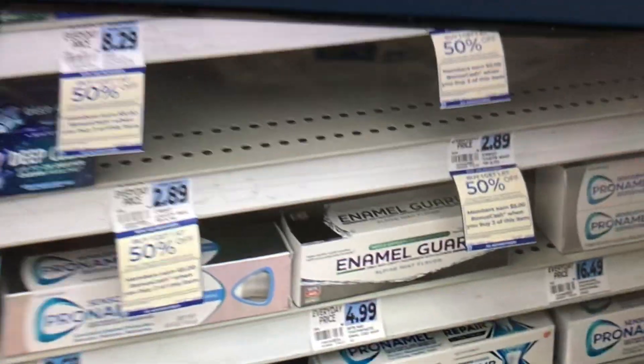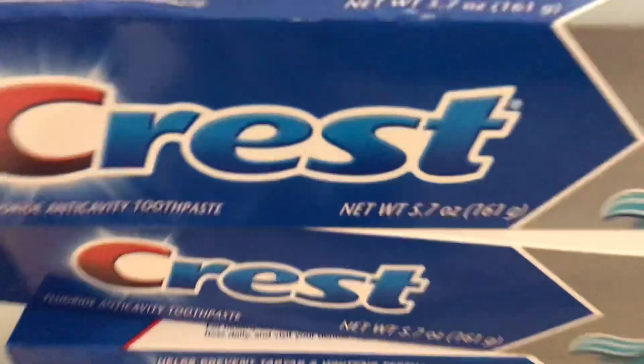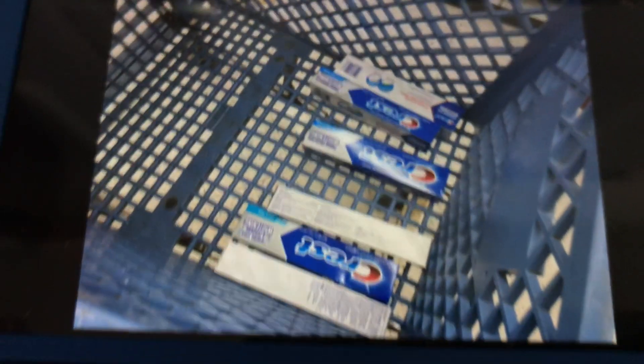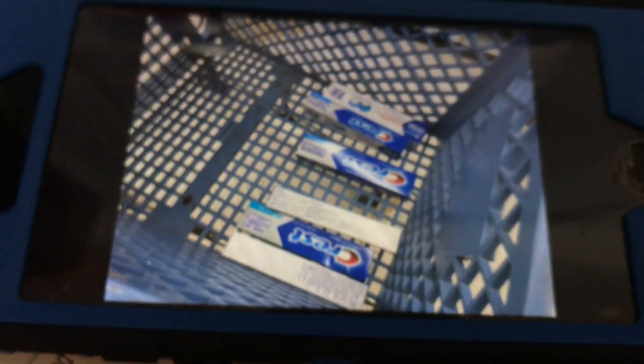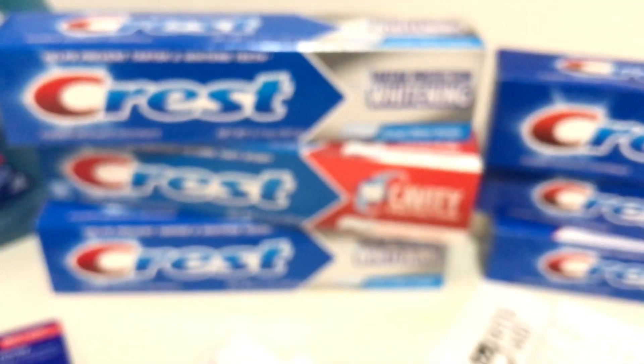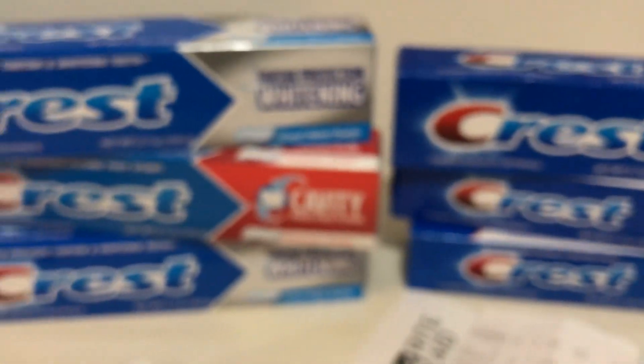The deal this week: when you buy one, the second one comes up 50% off, with the lower-priced one ringing up as the 50% off price. And when you buy three, you earn back $5 in bonus cash with a limit of two. They're $2.89 regularly priced — not the greatest deal, but a pretty hot deal. I had intentions of putting together a different deal I saw from another YouTuber.